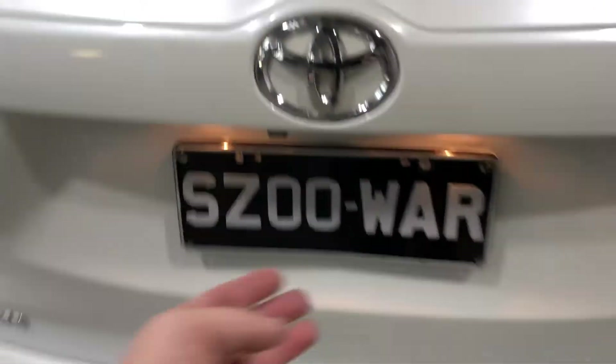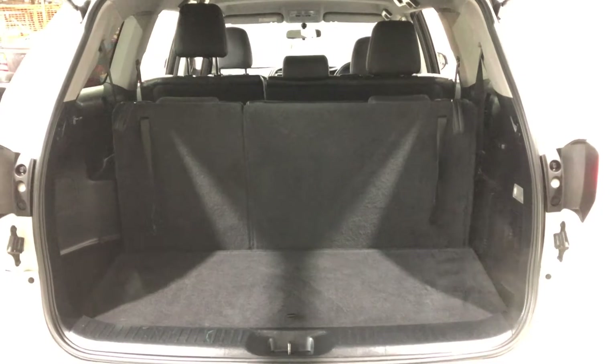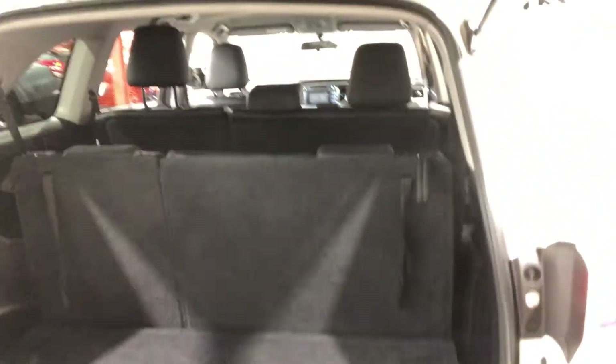As we jump into the boot, being a seven-seated vehicle, you'd be quite surprised how big the boot space is still, even with the back row up. If you ever need more space, the two back seats do fold down, and the middle row does fold forward.